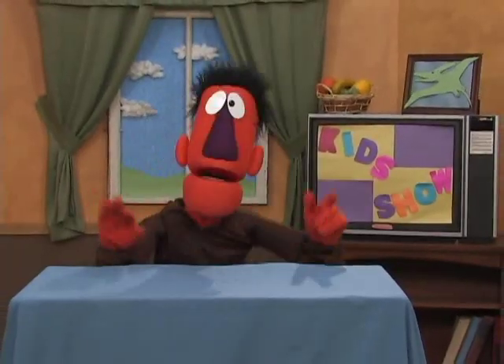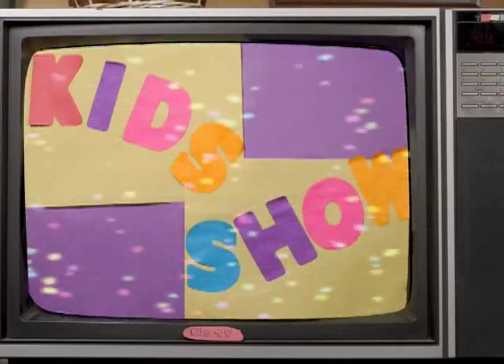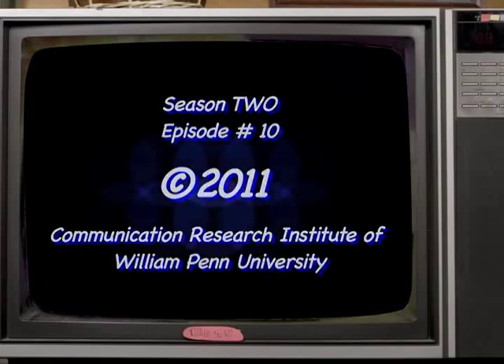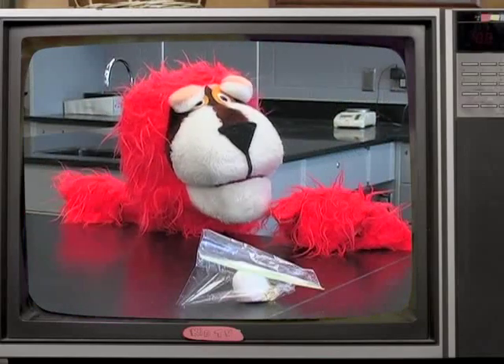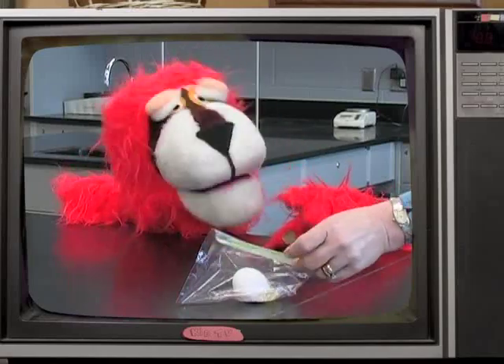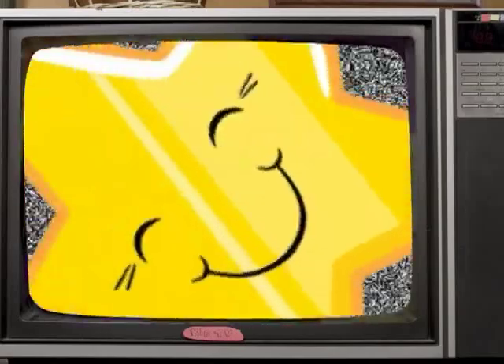I'll see you next time on The Kids Show! Bye-bye. Go ahead and see what happens. Bye! Bye! Bye!